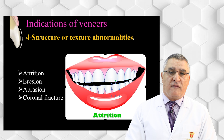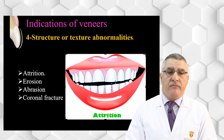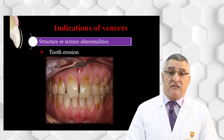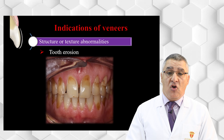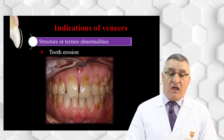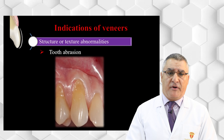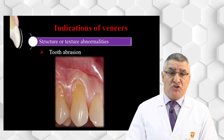Structure or texture abnormalities such as attrition, erosion, abrasion, or coronal fracture can be corrected by a veneer. However, before selecting these cases for veneer treatment, we must confirm that at least 50% of the enamel is present. If more than 50% of the enamel has been lost, it is not suitable for a veneer. Examples of tooth abrasion and attrition are all correctable by veneer when the enamel criterion is met.